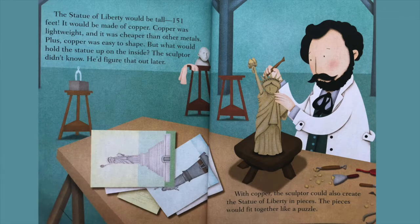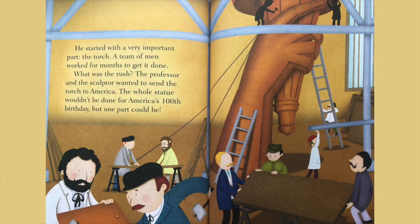With copper, the sculptor could also create the Statue of Liberty in pieces. The pieces would fit together like a puzzle. He started with a very important part — the torch. A team of men worked for months to get it done.